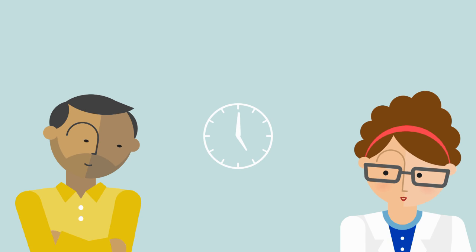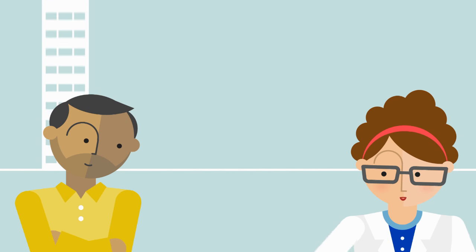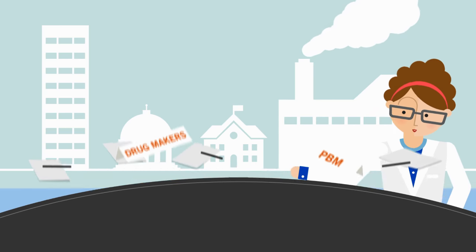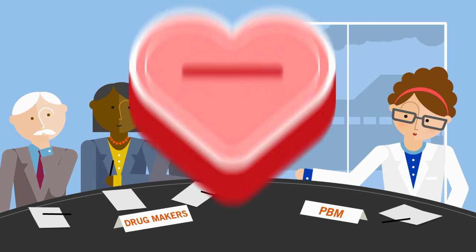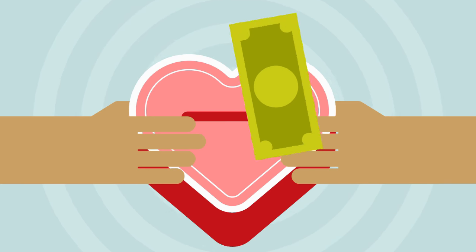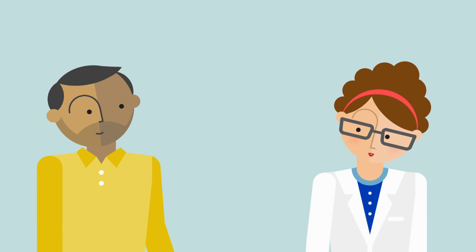Some people think we're middlemen, but we're not. Without a PBM, patients and plan sponsors — like businesses, industry, schools, and government — wouldn't have anyone in their corner negotiating with drug manufacturers, so no one pays more than they need to. After all, any dollar spent that doesn't improve a patient's health is a dollar wasted. And PBMs drive waste out of the system while ensuring patient safety.